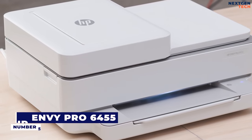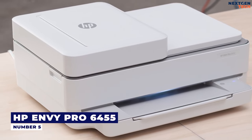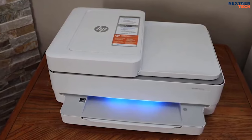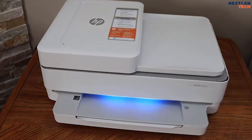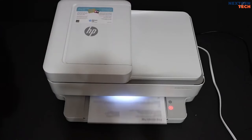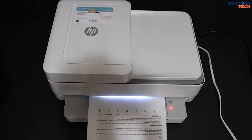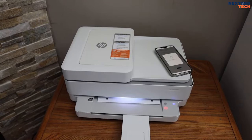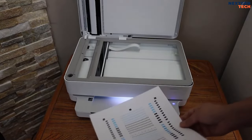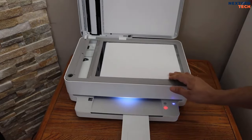Number 5: HP Envy Pro 6455. HP's Envy Pro 6455 features a compact build that can fit into the smallest workspace, even though it is a multi-function device with the ability to print, copy, and scan. Most importantly, it succeeds with printing text-heavy documents, large keynotes, and even the occasional one or two photo prints.